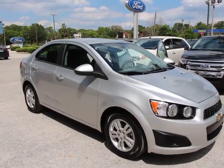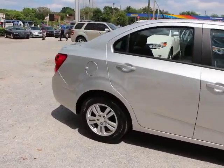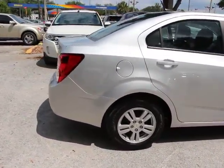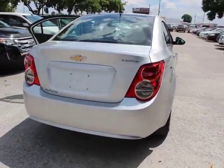2012 Sonic. The taut, strong body lines and powerful stance of Chevy Sonic allude to the power you'll find under its hood. Throw a little extra power into the mix with the available turbocharged engine.